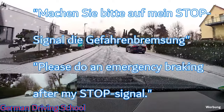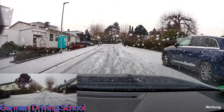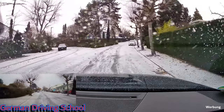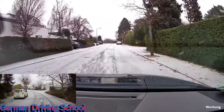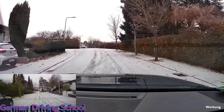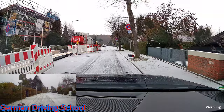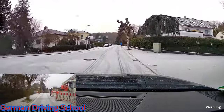'Machen Sie bitte auf mein Stopsignal die Gefahrenbremsung' — please do an emergency braking after my stop signal, and that's what he did. Then mirror, indicator, blind spot check, and we can go on driving. The emergency braking is not a very difficult exercise, but on a slippery road you need to brake so hard that the wheels stop while the car is still moving, so the anti-lock braking system needs to be activated.